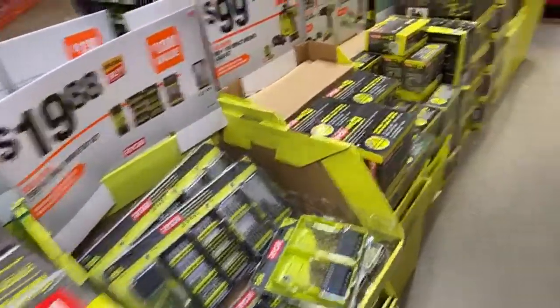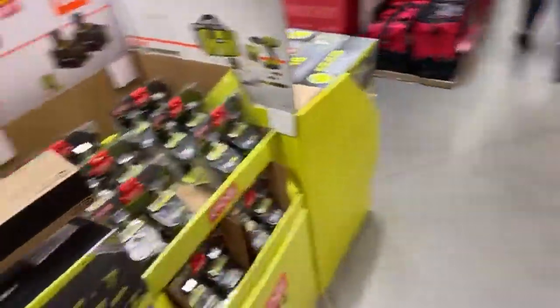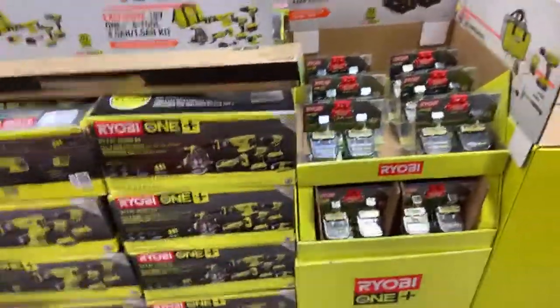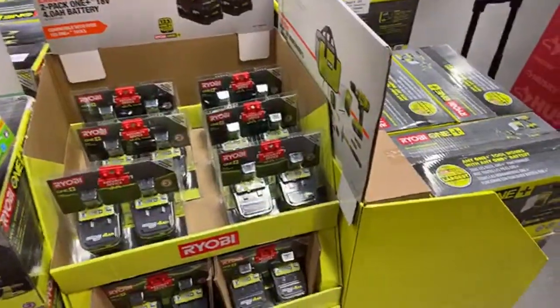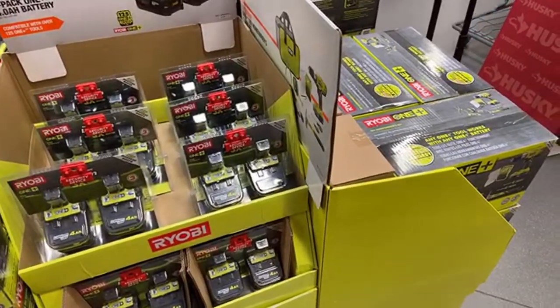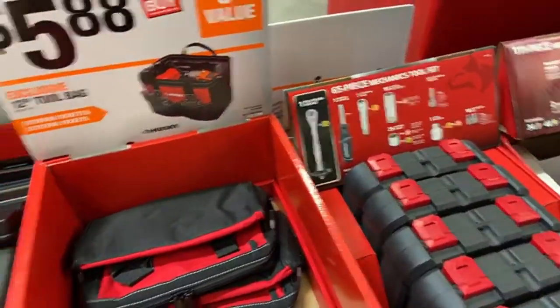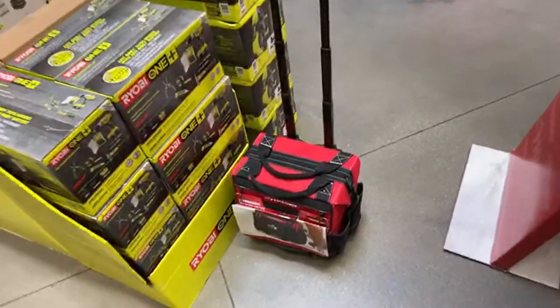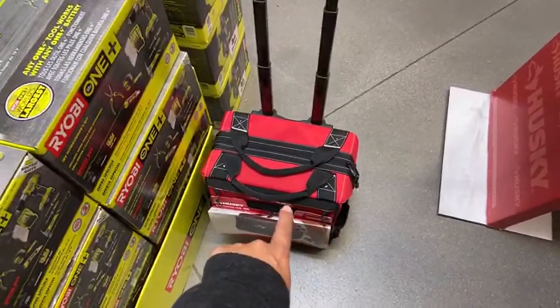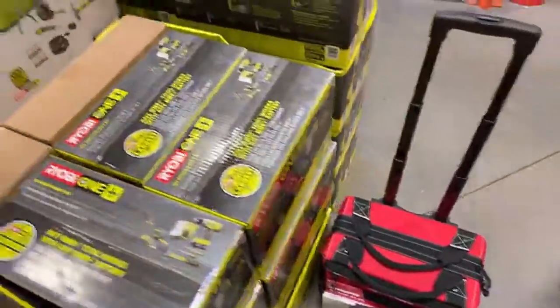It would be nice if Ryobi had a pack-out system. That's actually another thing I'm kind of jealous about with Hart - Hart has their own toolbox system. It looks cheap and chintzy, but the fact that they have one makes me jealous. I really want a Ryobi toolbox. I have a DeWalt Tough Box system which is great and super heavy duty, but I wish Ryobi had one. Even if Ryobi made little canvas-style tote bags with wheels, I would buy that in a heartbeat.